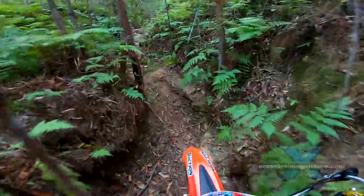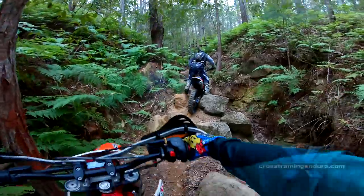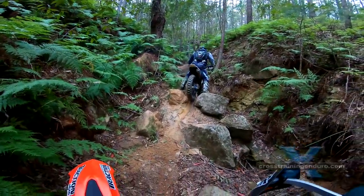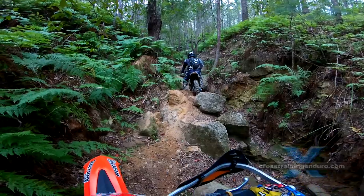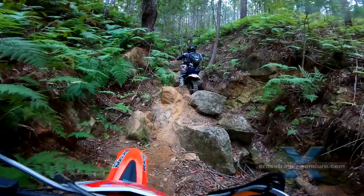And now we are coming up to the first nasty rock ledge. A pro rider would probably do all of this without stopping, but we are breaking it into four sections. First we have to squeeze between these two rocks, then go up three rock ledges that are awkwardly spaced apart.